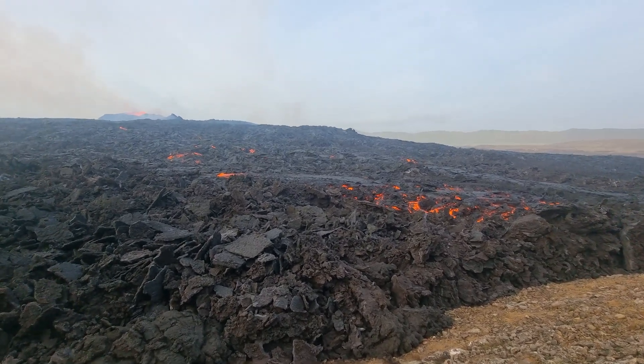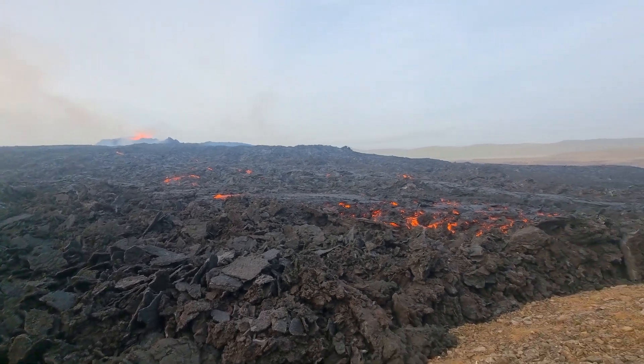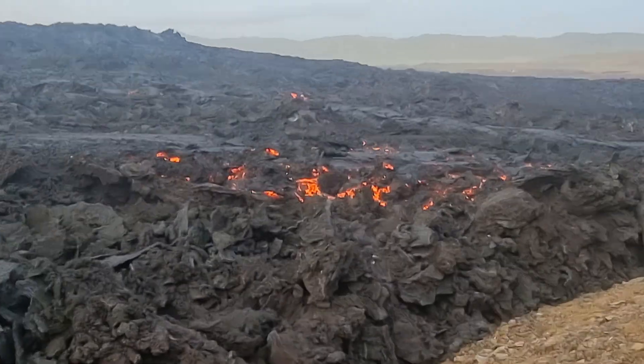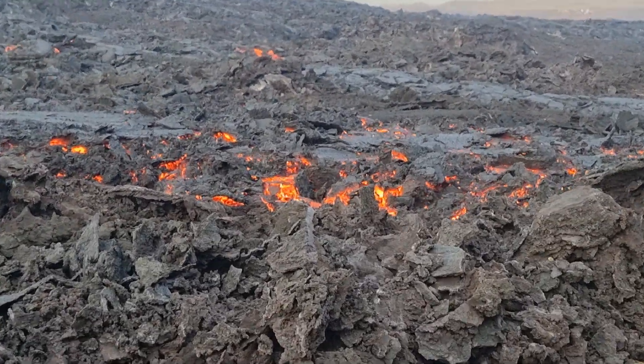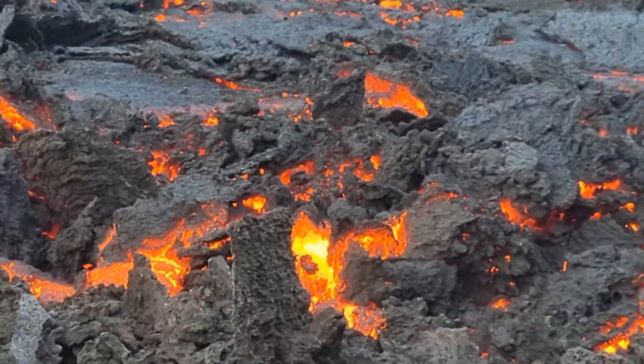Hello from Iceland. Here we are filming volcanic eruptions on the slopes of Flitli Hruta mountain. Today is July 26, day 17 of the eruption since it started in July.